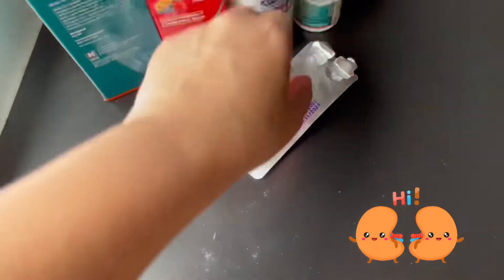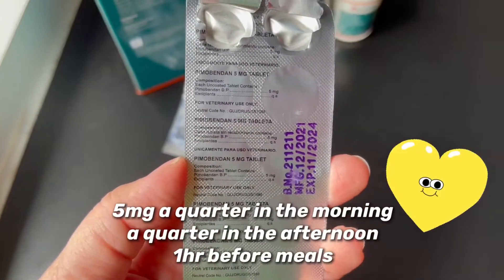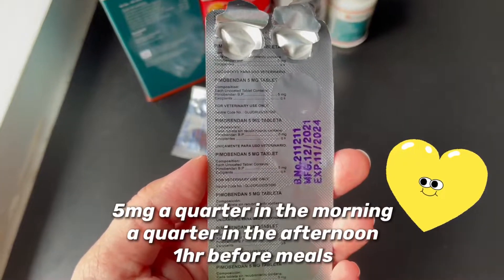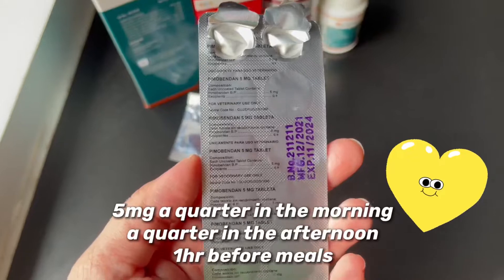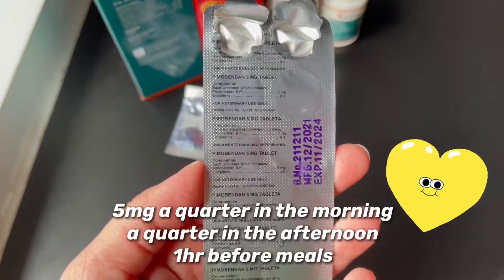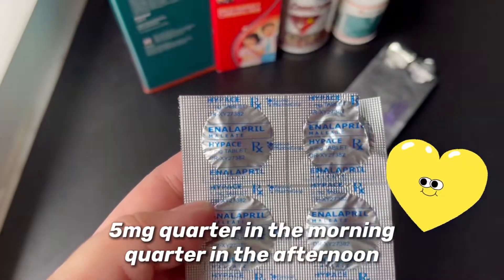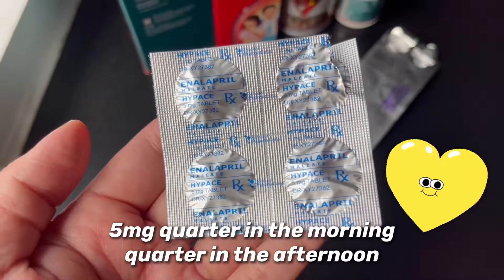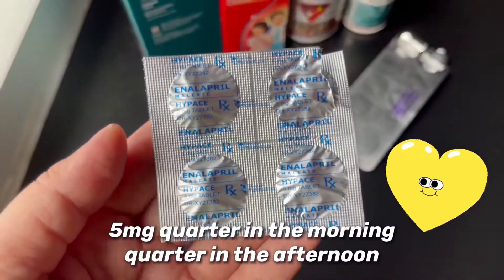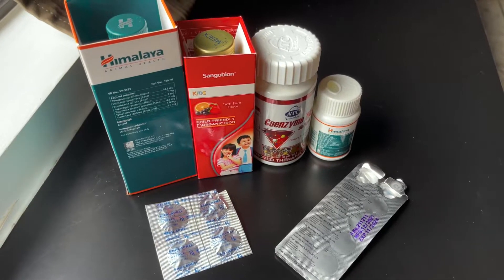That's for his kidney. And this one, the Pimo Bendan for his heart — a quarter of this in the morning and a quarter in the afternoon before meal. You can get this from your veterinarian and pet supply stores. And Alapril for his heart as well — a quarter in the morning and in the afternoon. Later I'm gonna show you how I give it to Will.